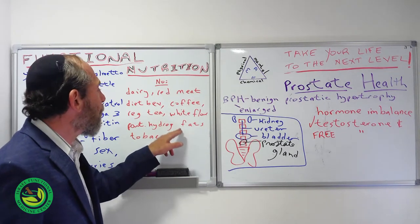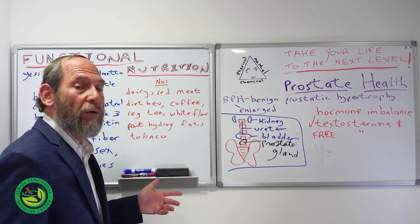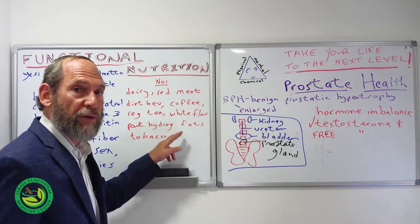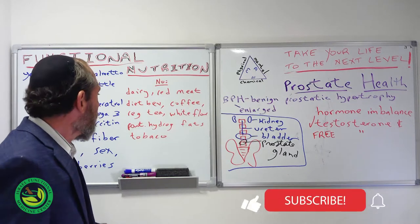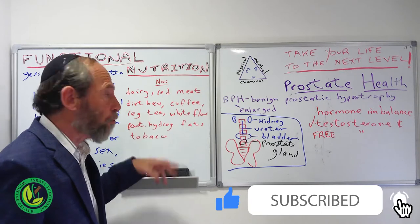When I started my practice about 30 to 40 years ago, the mainstream world was instituting partially hydrogenated fats. Now they realize that was the cause of much of the heart disease and other issues, including prostate problems, and tobacco as well. So these are the things to basically avoid.